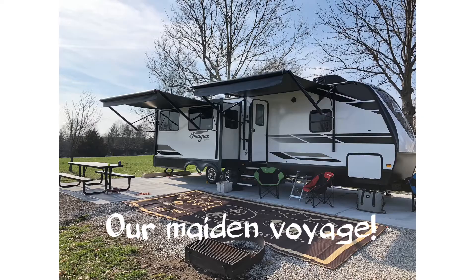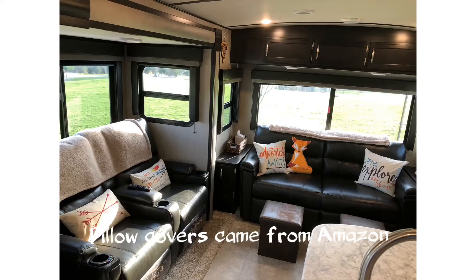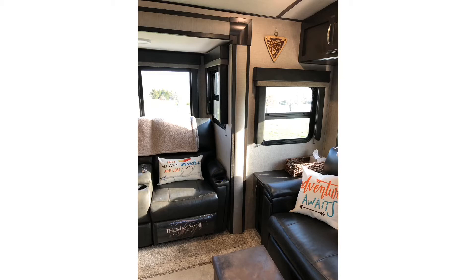This is our maiden voyage and at this point in time we've decorated the interior — the pillow covers, the quilt set that you'll see in a moment. All of that came from Amazon.